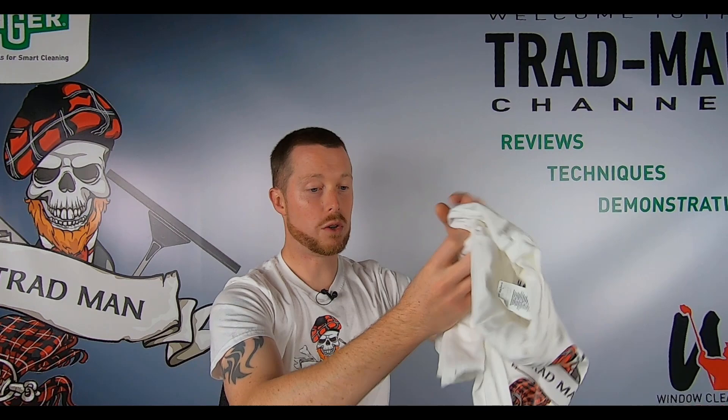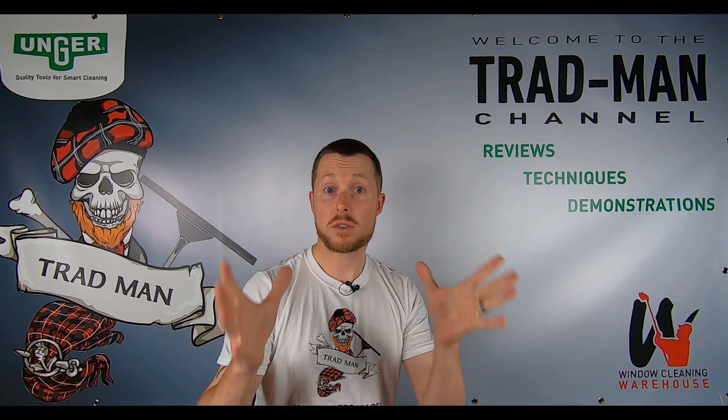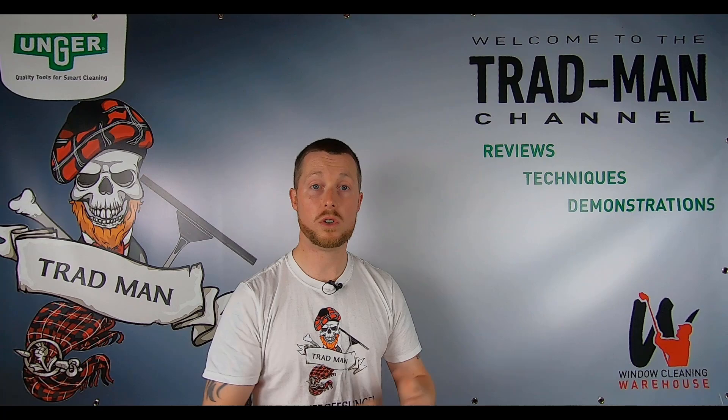Get in touch if you're interested — let trad-girl know — and hopefully you'll enjoy your t-shirt. It'd be good to get the Tradman logo not just about me, but about all of you who also enjoy doing traditional window cleaning. Let's make the Tradman emblem all about that passion for traditional window cleaning, so you can wear it with pride and say, 'Yes, I am a Tradman — or a Trad girl!'